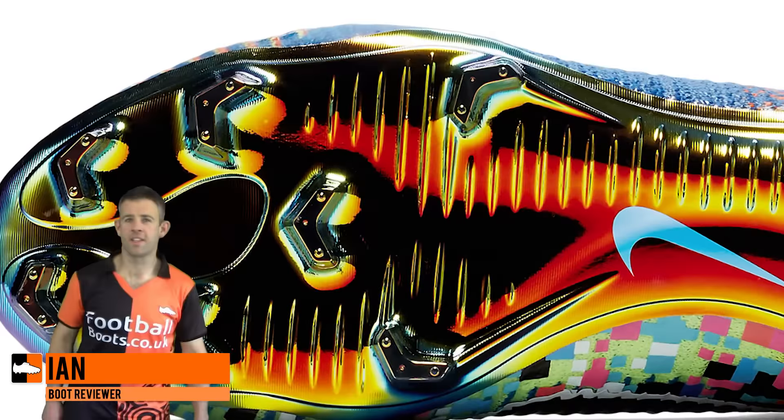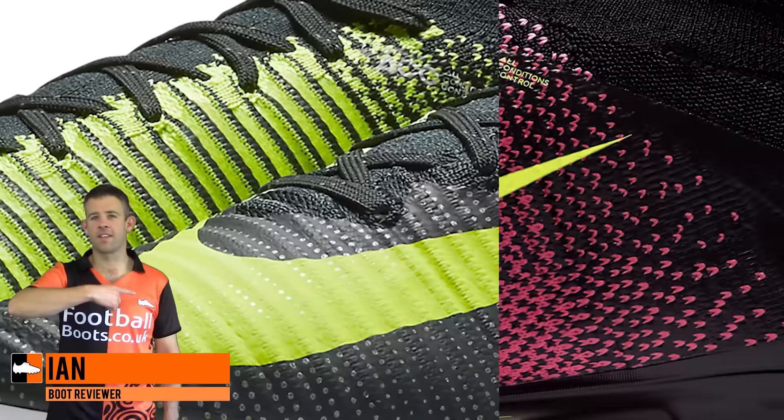Hi guys, Ian from footballboots.co.uk here, and today we're looking at all of the Superfly releases in 2016.